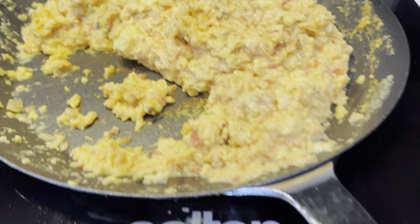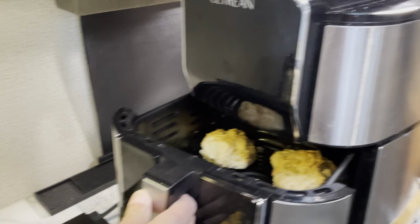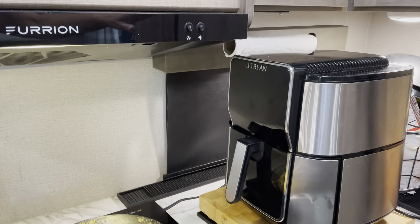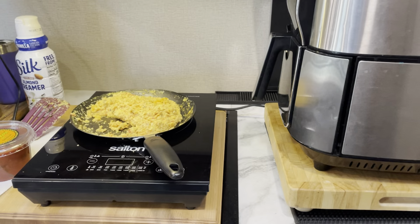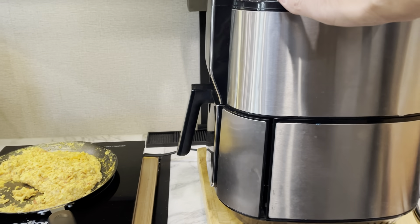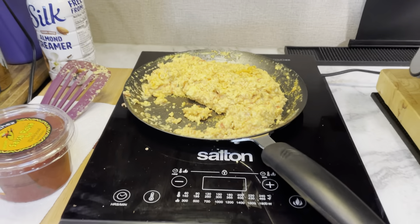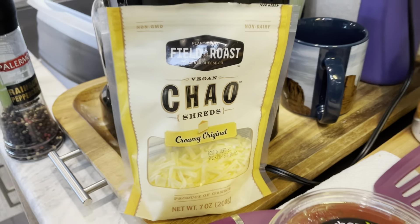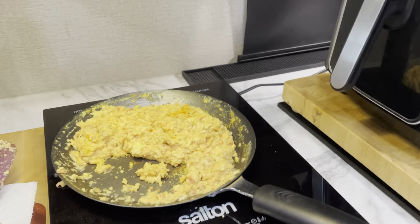When I cook on my induction cooktop it doesn't put as much moisture in the air. I'm also using my air fryer — the main thing is you don't want to use both at the same time because our setup can only handle so much wattage. So I use one at a time: once the biscuits are done I cook my Just Egg with some Chao shreds vegan cheese, using soy milk for my creamer. The results are amazing.